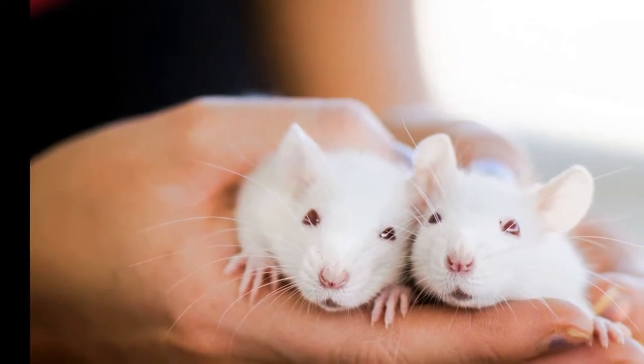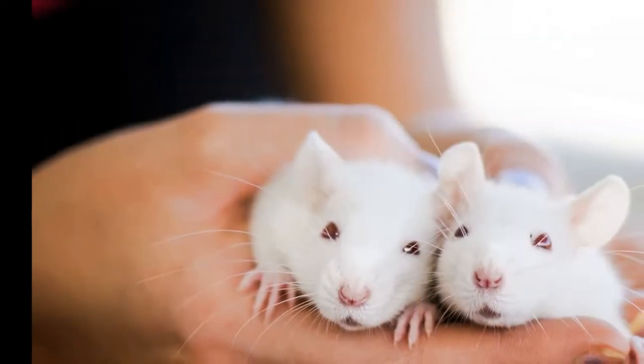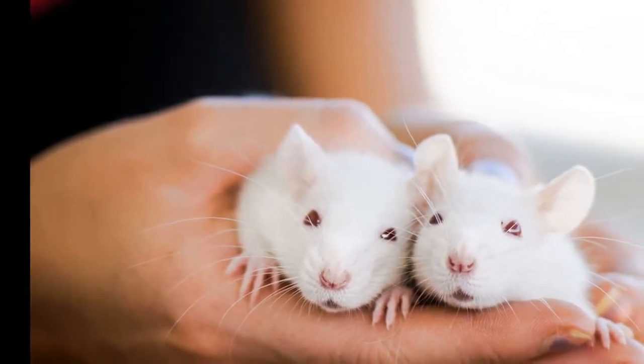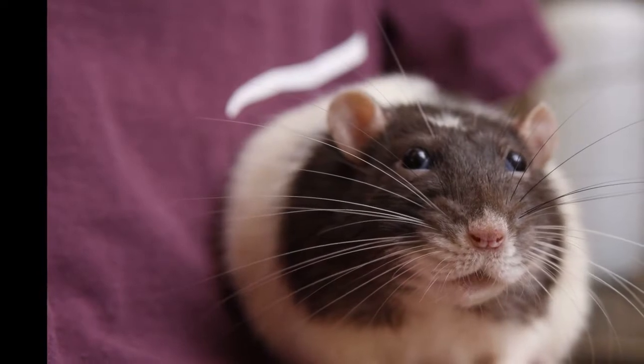The standards for fancy rats are set by the American Fancy Rat and Mouse Association, AFRMA. Rats can make excellent pets for the right family. Rats as pets face a lot of stigma, as they have been branded as vermin, but they make loving pets that can be trained just like any dog. Some rats can even be trained to execute highly complex tasks, such as sniffing out landmines.